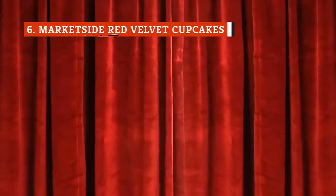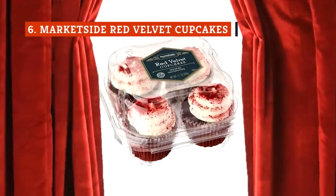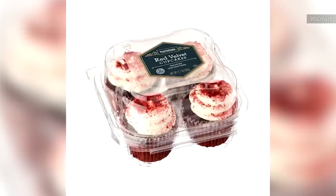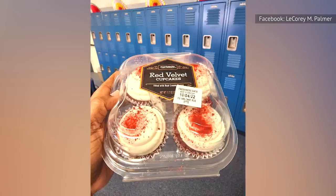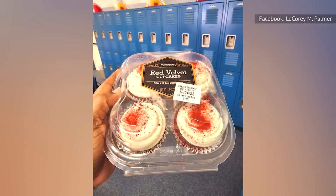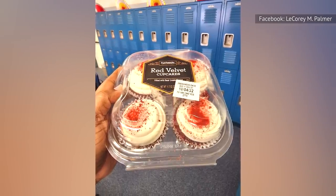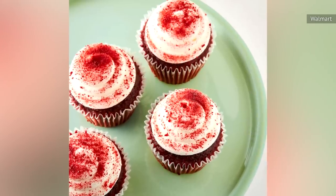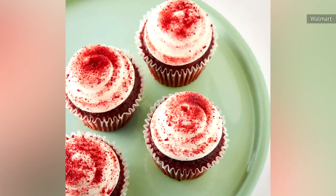Red velvet is one of those flavors that you either love or hate. Customers who have bought the MarketSide red velvet cupcakes are clearly on the love side, as these treats enjoy an average rating of 4.1 stars on Walmart's website. There are some complaints about dryness and an overly sweet taste, but in general these treats are customer favorites, thanks to their moistness and tasty cream cheese frosting filling.